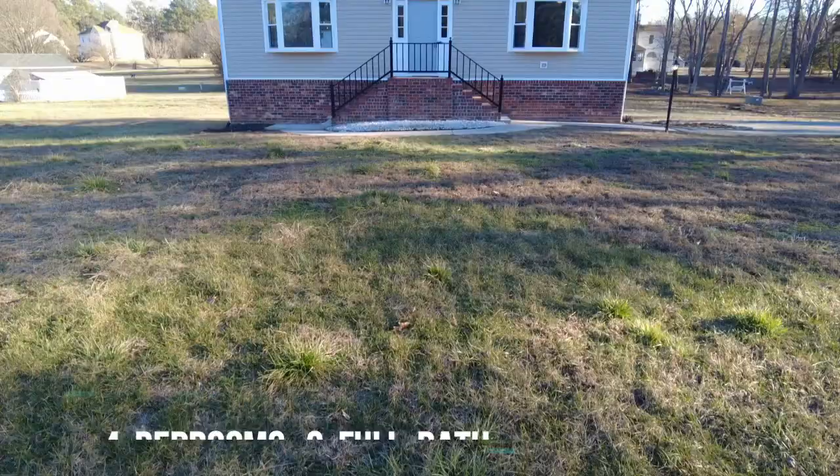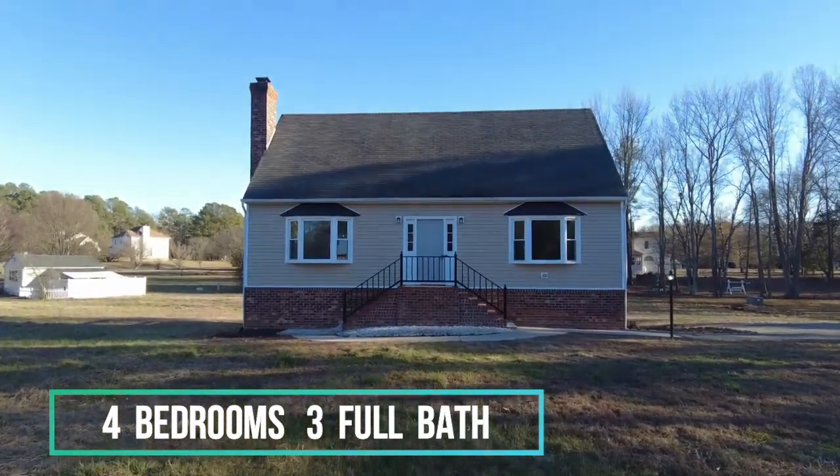This is Max Williams with United Real Estate and today I'm in Eastern Henrico, more specifically in Varina, and today we're going to take a look at a four bedroom, three full bath home.